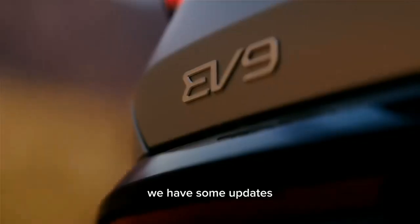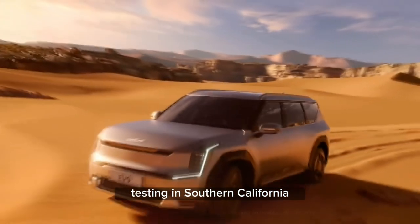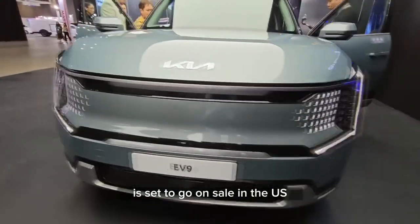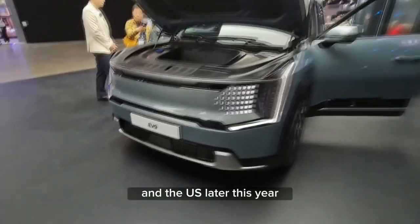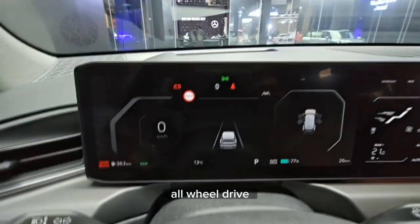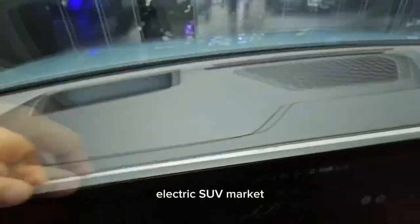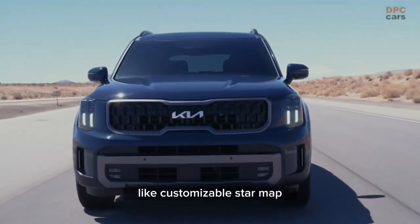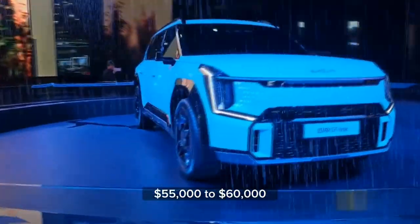Shifting gears, we have some updates from other automakers. The Kia EV9, which has been spotted testing in Southern California, seems even more impressive in person. This SUV, unveiled in March, is set to go on sale in the US later this year. With dual motors, up to 379 horsepower, all-wheel drive, and a towing capacity of 5,000 pounds, the EV9 aims to make a splash in the competitive electric SUV market. It shares similar dimensions to the Kia Telluride and offers unique features like customizable StarMap LED daytime running lights. Pricing is expected to range from $55,000 to $60,000.